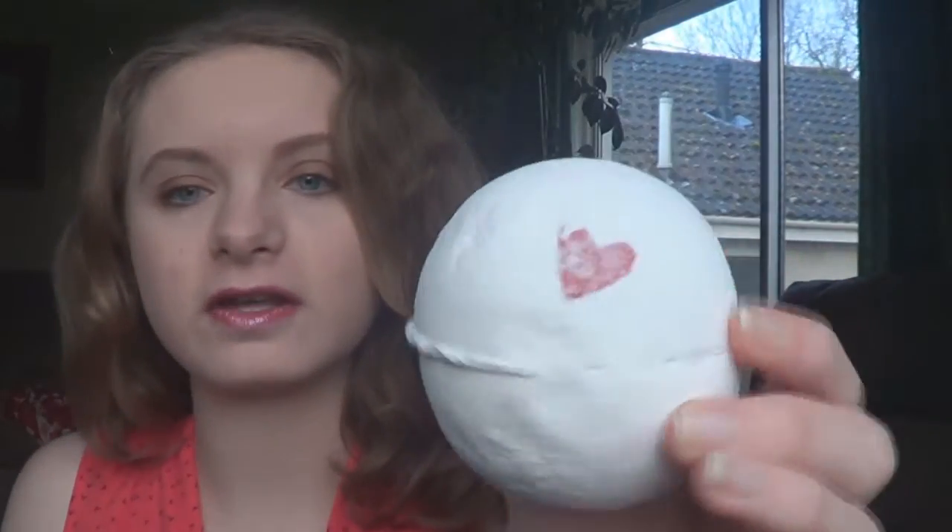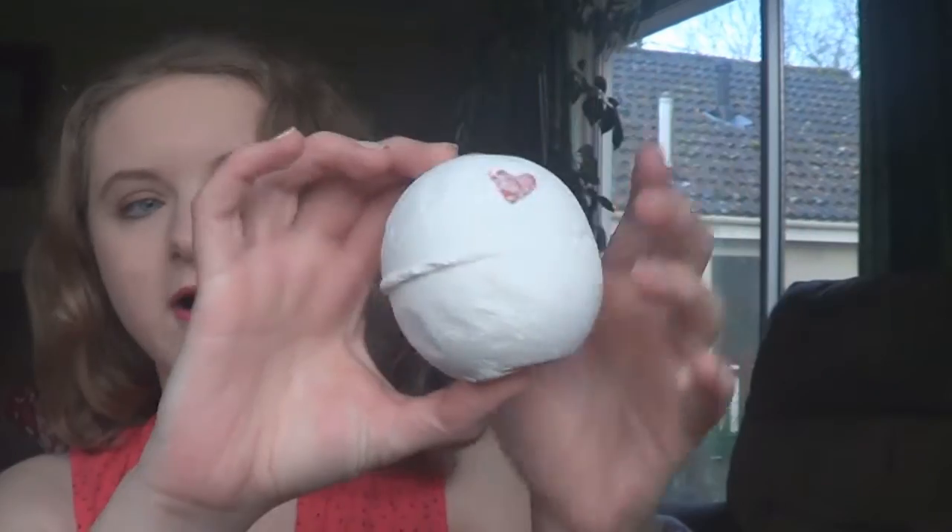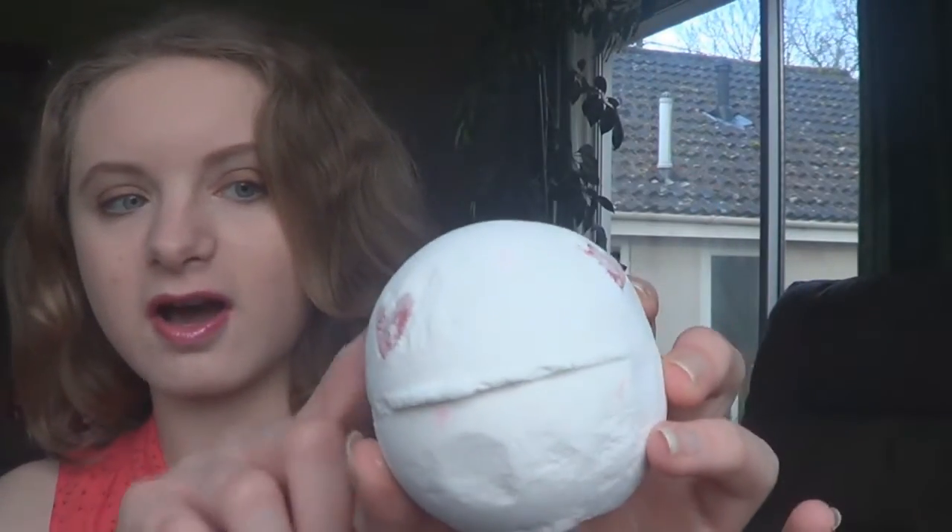The first one is the bath bomb and this is called Lover Lamp. What they say is: pop the amorous Brazilian orange oil and vanilla pop bomb in your bath and the fair trade organic cocoa butter hearts will melt, softening the water. This is self-preserving and suitable for vegans. I'll show you now — this is the only bath bomb. I have actually done a demo on this and it should be up already, so I'll link it below.